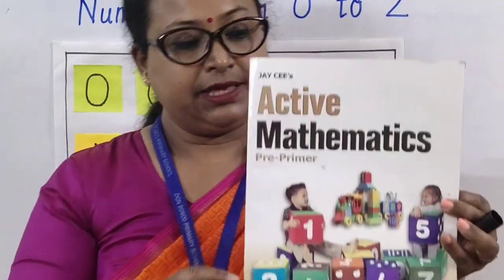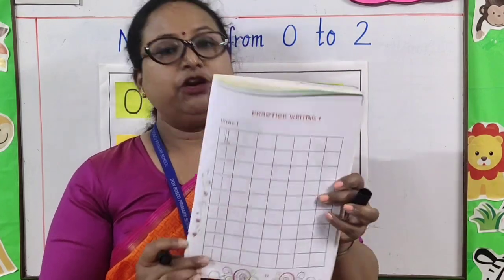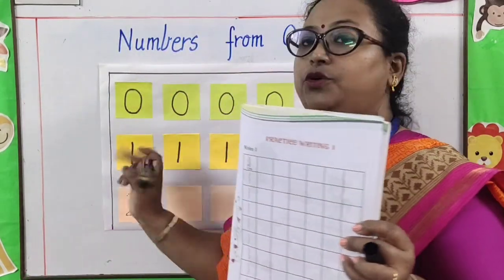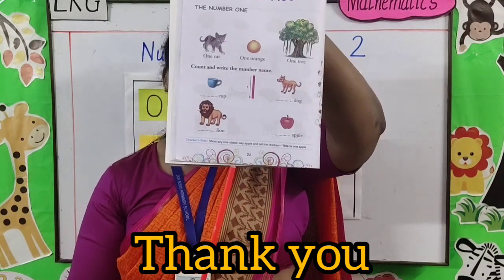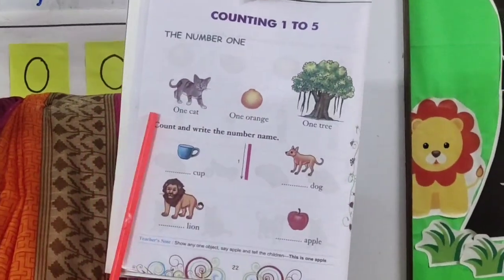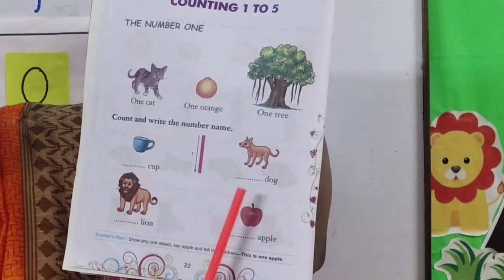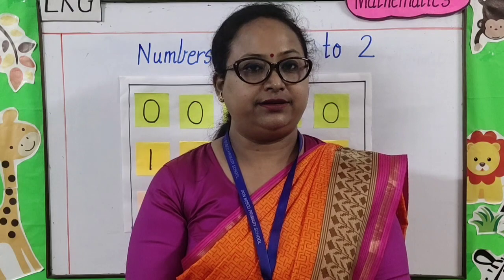Children, this is your mathematics book. In this book, page number 23, you have to write number one the same way I have written on the board. Now look at page number 22. Let us read together — the number one. One cat, one orange, one tree, one cup, one dog, one lion, one apple. This is the way you will write and learn number one.